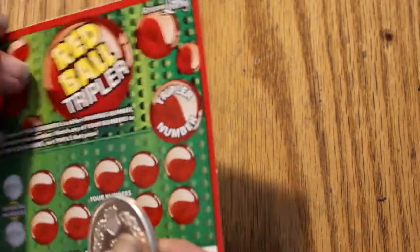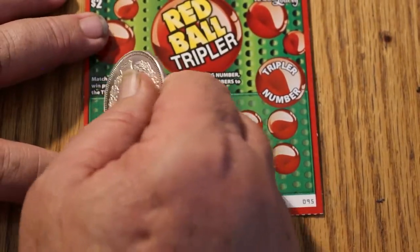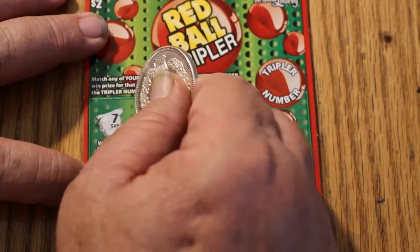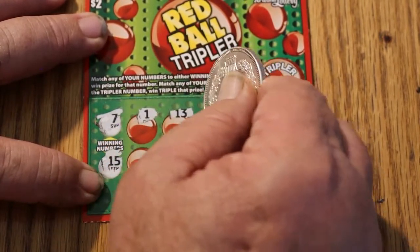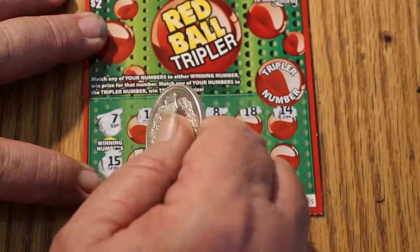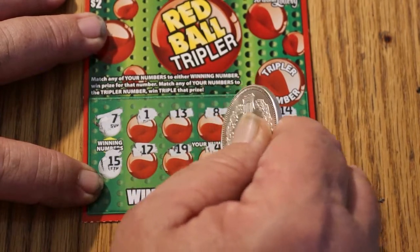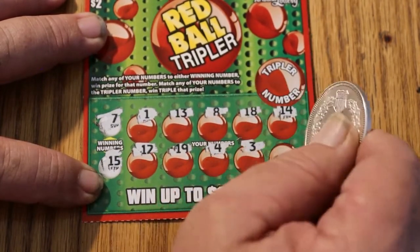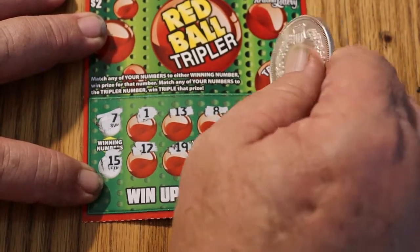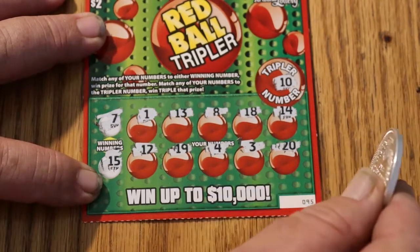Ticket 95. Numbers we're looking for are 7 and 15. There's a 1, 13, 8, 18, 14, 12, 19, 4, 3, and 20. The tripler is 10. So we got nothing on that one.